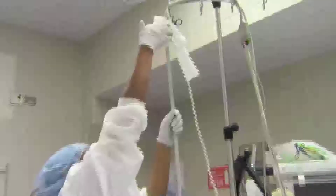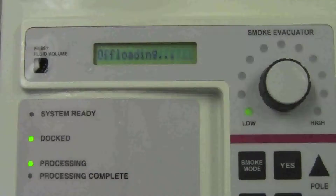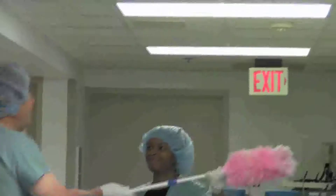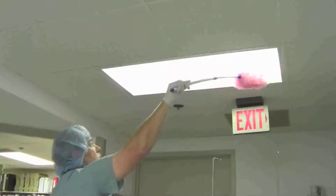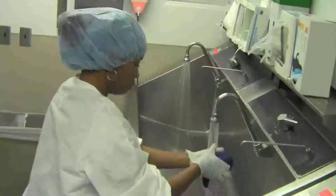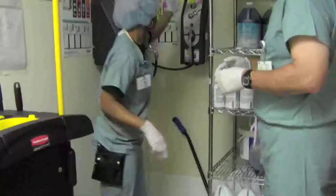Tell me about some of the other responsibilities you have in the operating rooms. We have to dock a Neptune — a Neptune is where they put all the body fluids. It's a tall machine, and we dock it to another machine for it to suction the body fluids out and sterilize the machine. We also high-dust in the OR and scrub the sinks to make sure they are sterilized and clean. A lot of things — yes.